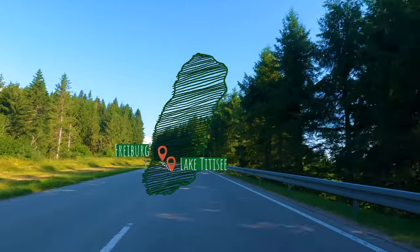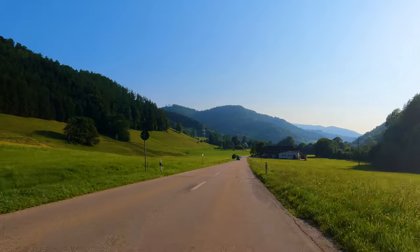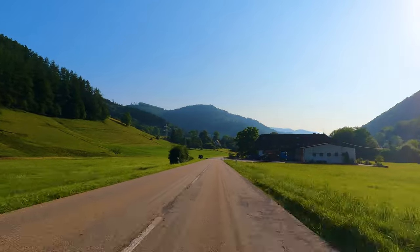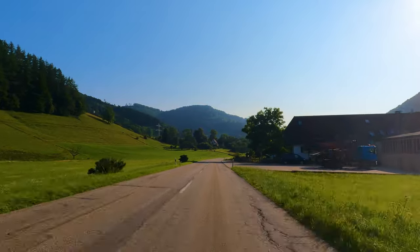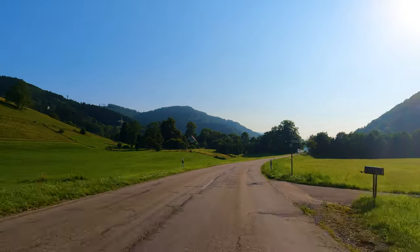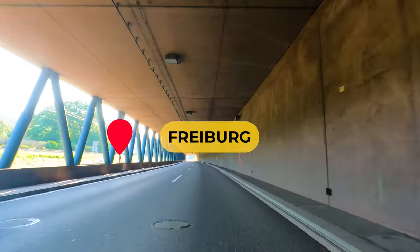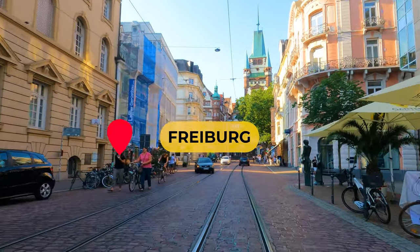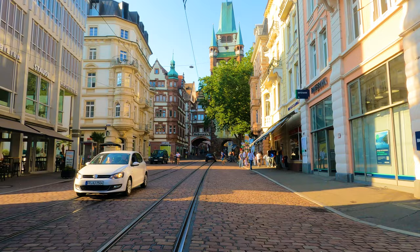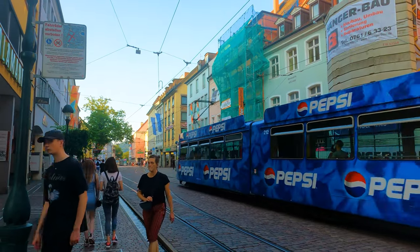From Lake Titisee, we drive to Freiburg. We are now in the lively city of Freiburg. With its medieval charm, vibrant atmosphere and stunning architecture, Freiburg offers a unique blend of old-world allure and modern vibrancy.